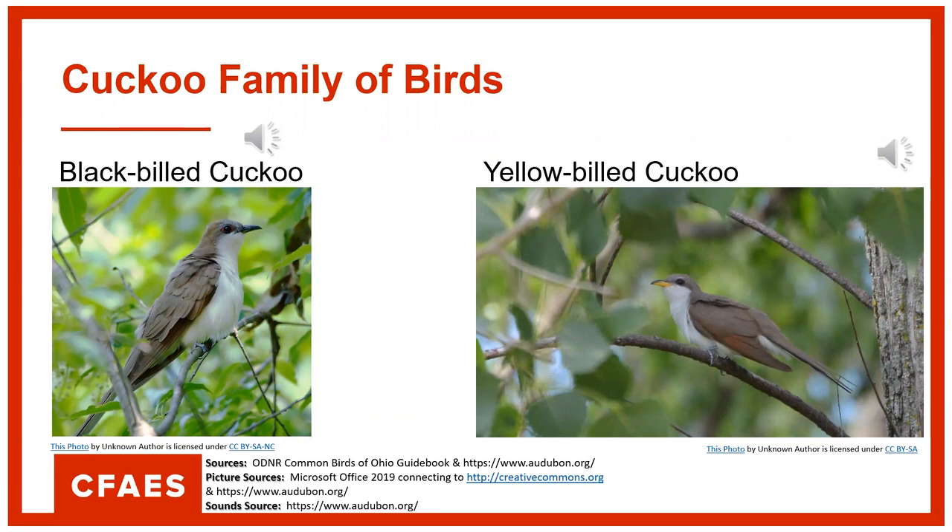Here's how the black-billed cuckoo sounds. And here's how the yellow-billed cuckoo sounds. I know I've heard that bird before — they are definitely around here.